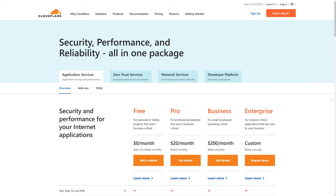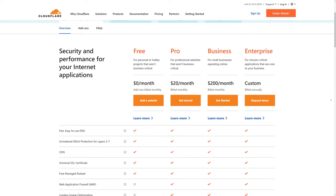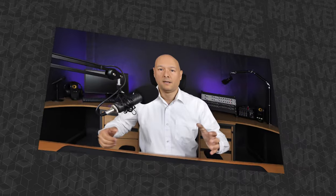Today I'm going to show you how you can get access to Cloudflare enterprise level, which normally costs $1,000 US dollars right up to $5,000 per month, for just $5 per website. And all of this thanks to Cloudways, as they just announced a new partnership with Cloudflare.